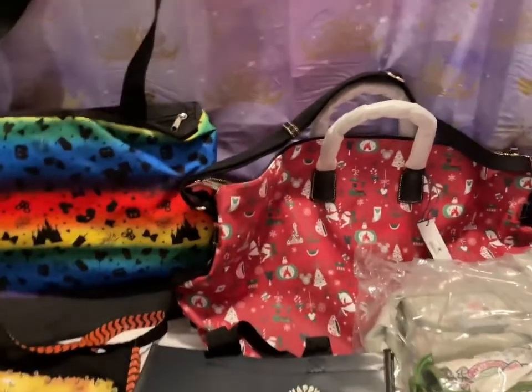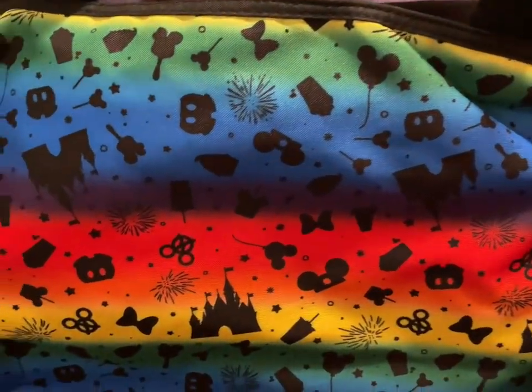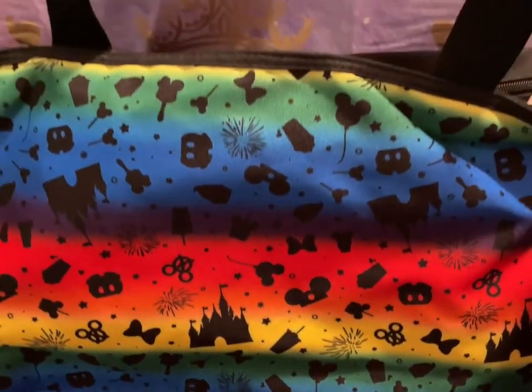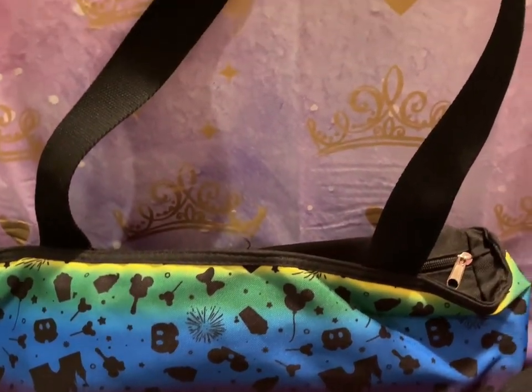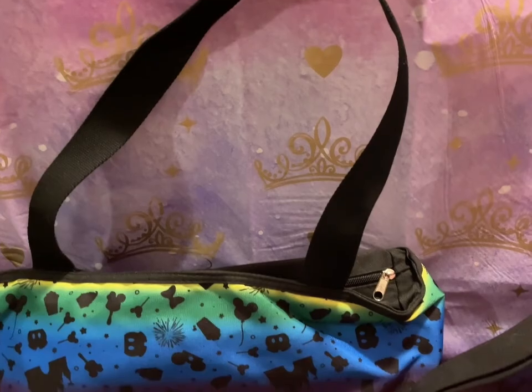First up we have the Snacks and Icon Tote — it's quite large. That is going to be $28.